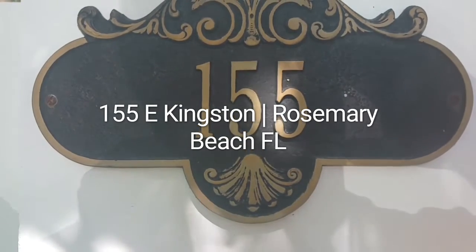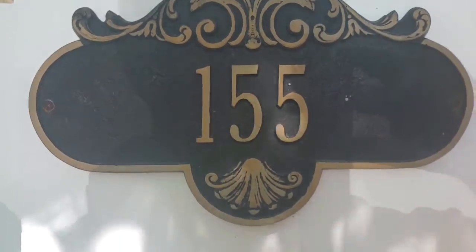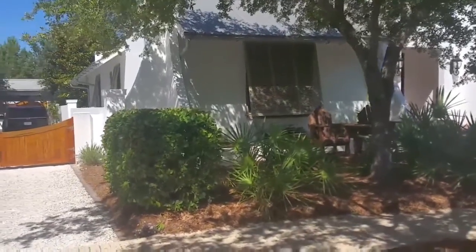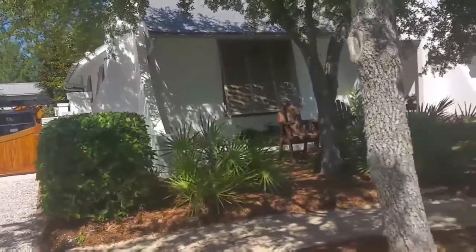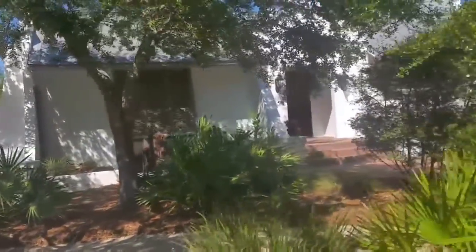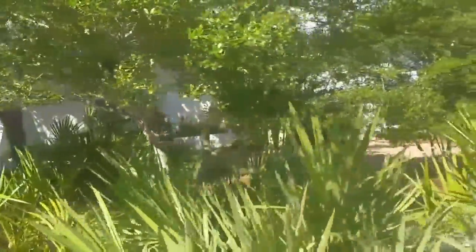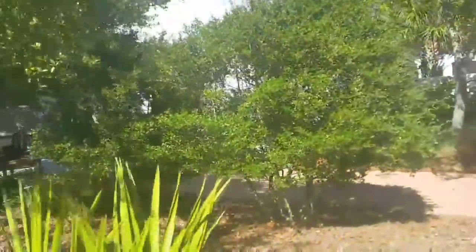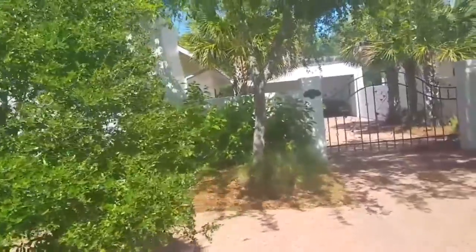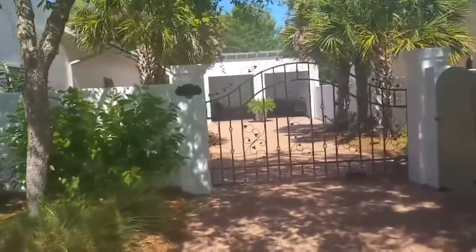Here we are at 155 East Kingston in Rosemary Beach. This is the view of the north side of the house, walking along the front. You can see it has a richly landscaped front yard, a nice gated entrance to the parking area, and a two-car garage.